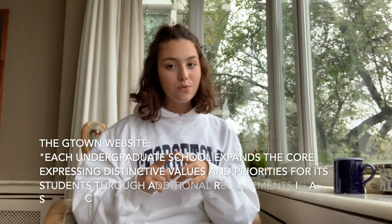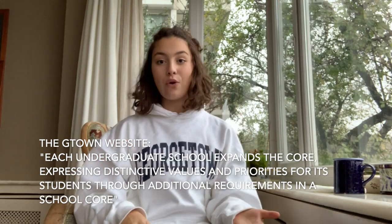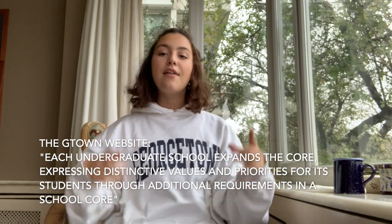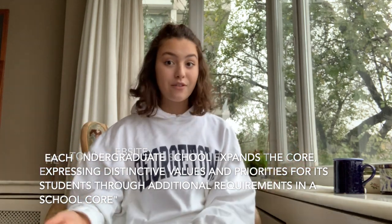You have your university-specific core, so all students, no matter what school they are part of, must follow the core. And then you have your school-specific core, so the SFS has a different core to the MSB, etc. And then finally you have the core for your major — certain classes that you have to take to fulfill your major. So if you're feeling a little lost about which school is best for you, a really good way is to break down these core requirements, see the differences between each of the schools, and then choose what's best for you.